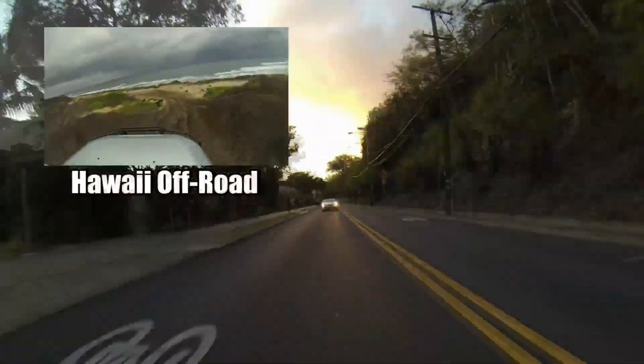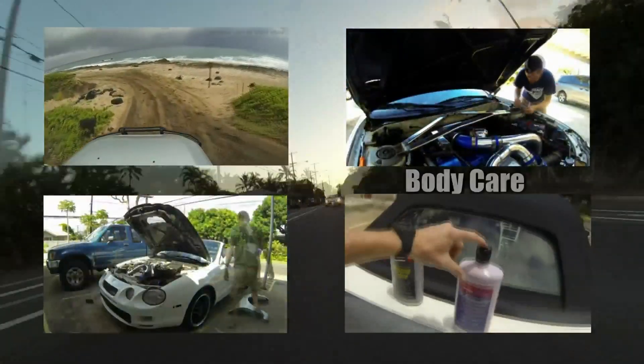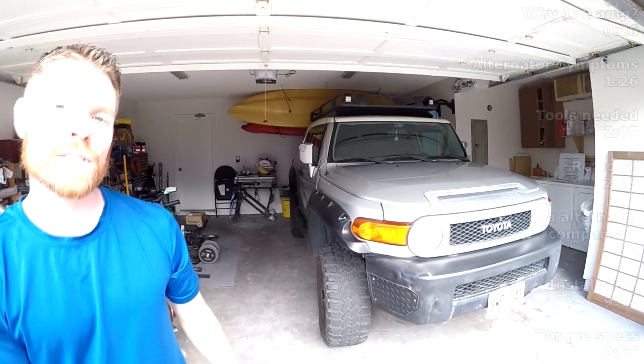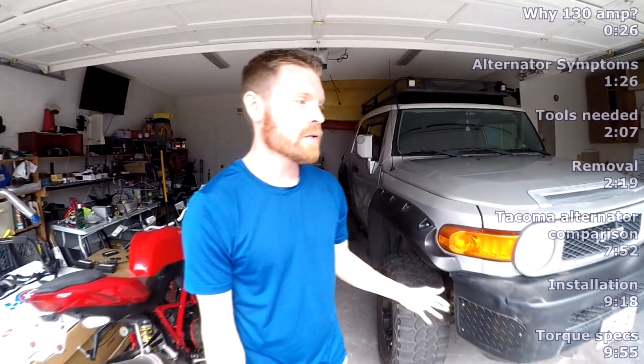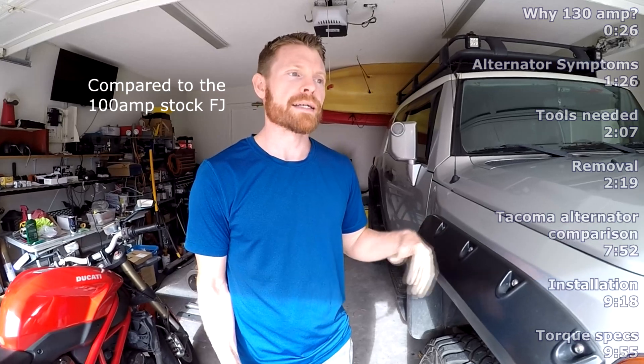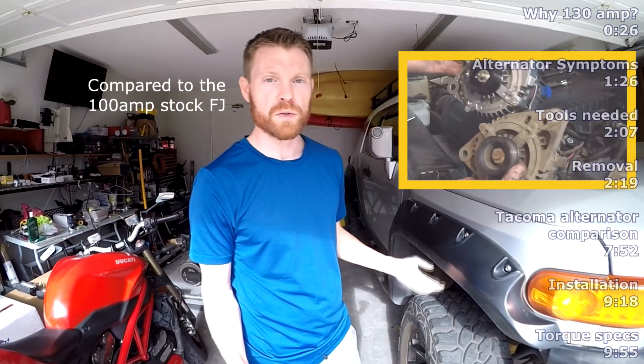Today I'll be upgrading to a higher output alternator in a 2007 Toyota FJ Cruiser. As I mentioned in the intro, I will be upgrading the alternator in my Toyota FJ Cruiser. The one that I'm putting in is a 130 amp alternator that is from a Toyota Tacoma with a tow package.